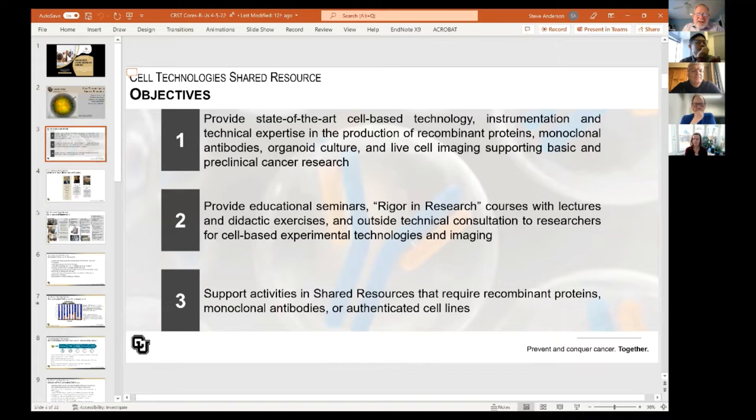Our shared resource has three specific goals. One is to provide state-of-the-art cell-based technology instrumentation and imaging to investigators. We support all aspects of cell-based technologies, including production of recombinant proteins, monoclonal antibodies, organoid culture, and live cell imaging to support basic and preclinical research. We provide educational seminars, support the rigor and research course with lectures and didactic exercises, and also provide outside technical consultation, particularly with regard to the use of the Incucyte.